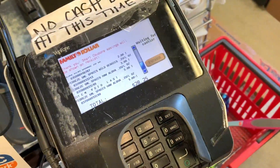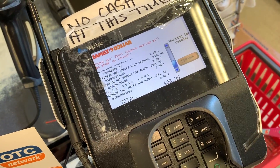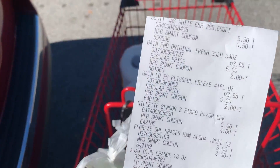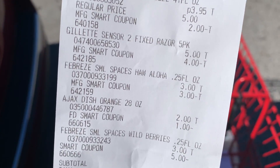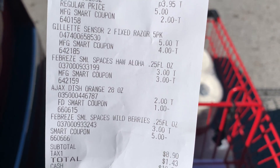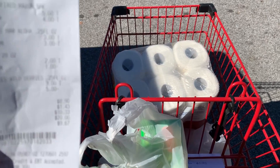Right now we're at 28 — let's see where we're at. That worked out perfectly! Let me show you my receipt. There's our Scott, our Gain, our Gillette, our Febreze, and the last coupon is our five off of 25 that came off perfectly.